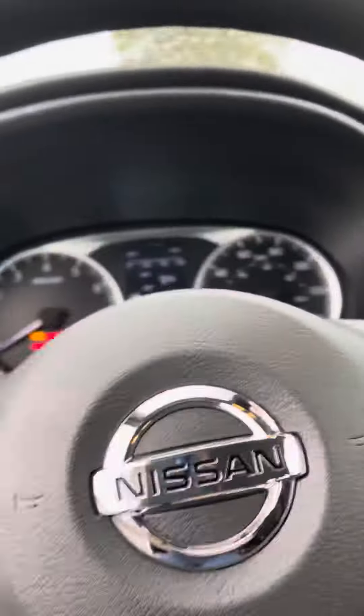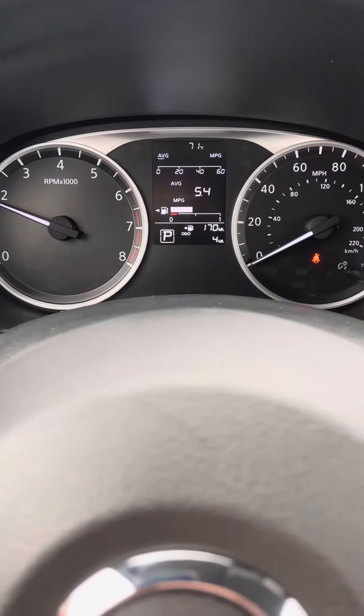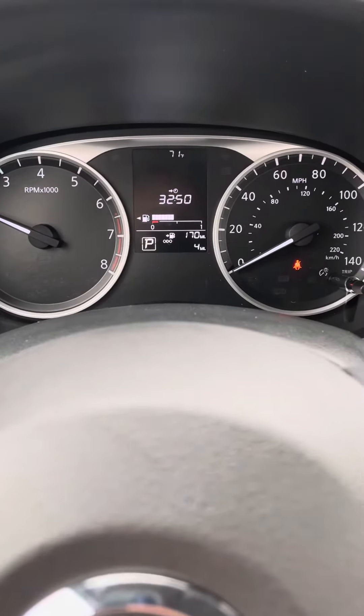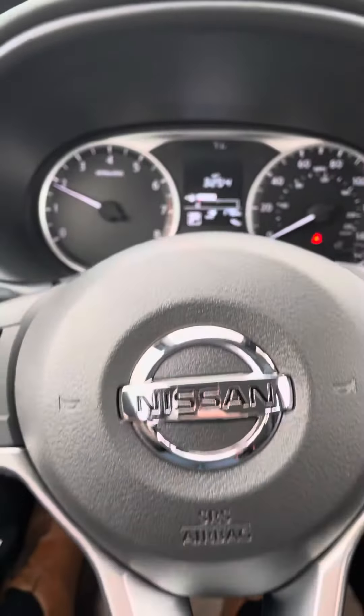Now in the front seat, this is what it will look like. You'll have this little center screen right here that's gonna show you how your vehicle is performing, like your average miles to the gallon. It'll also tell you your average speed, how many miles are left in the tank, and of course the odometer is gonna be in the bottom right hand corner. It only has four miles on it.